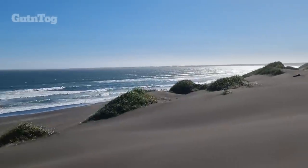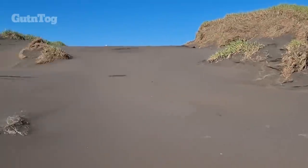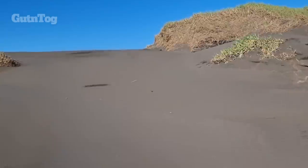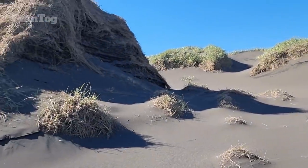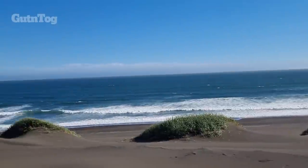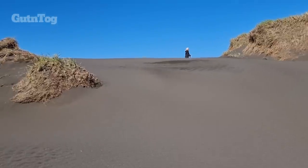Here you find plenty of birds around, and some of the birds come here to Iceland all the way from South Africa and Antarctica. For example, the Arctic Tern has the longest flight range among birds. It flies every year from Iceland to Antarctica and back.